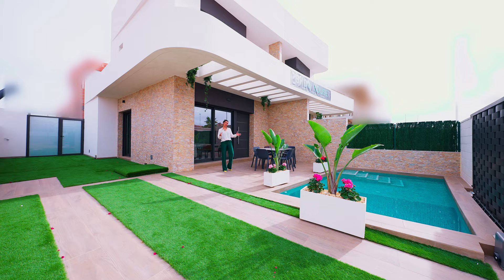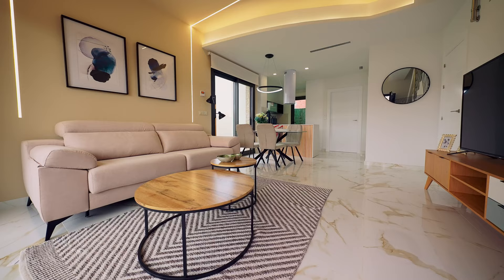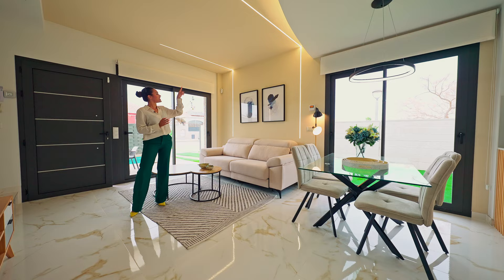Now it's time to check out the three-bedroom villa. See what I mean about the big differences in style on the ground floor? I absolutely love both of the villas, and I think that the LED detailed lighting is such a great feature.